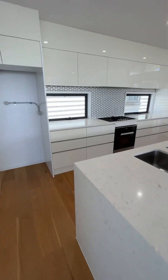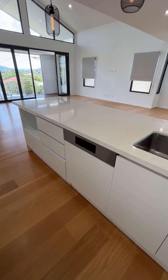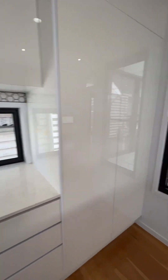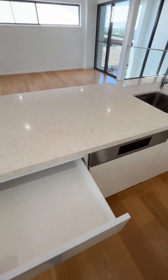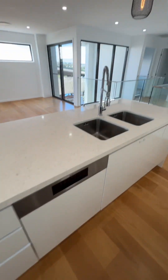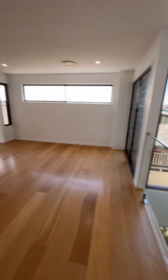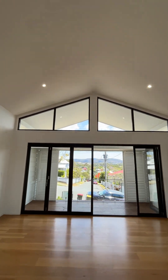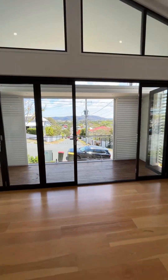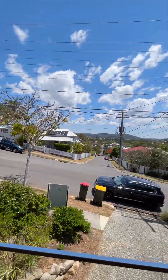The kitchen's got stone benchtops, gas cooking, an AEG dishwasher, decent pantry, soft-close cabinetry, and a double sink. It's got this really cool cathedral-style ceiling in here which is really high. This front balcony area — you could put a couple of chairs on it and look out over Mount Coot-tha.